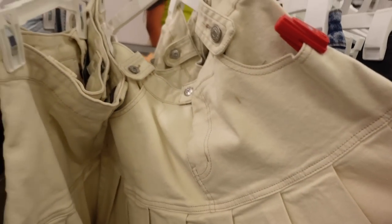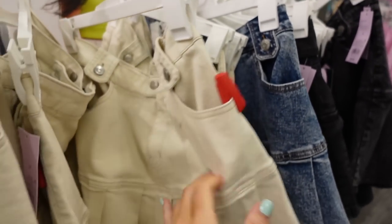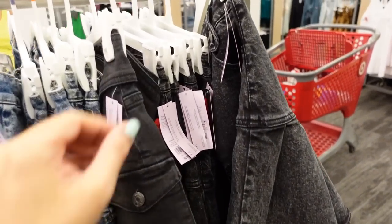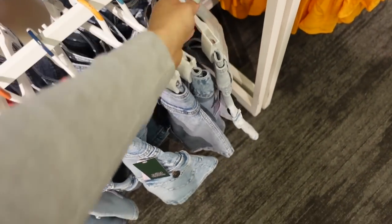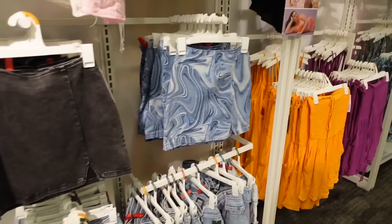New pleated skirts from Wild Fable — little snap buttons at the top, side pockets, pleated at the bottom, and through the back. In beige, acid wash, and black. They're going to be $22.